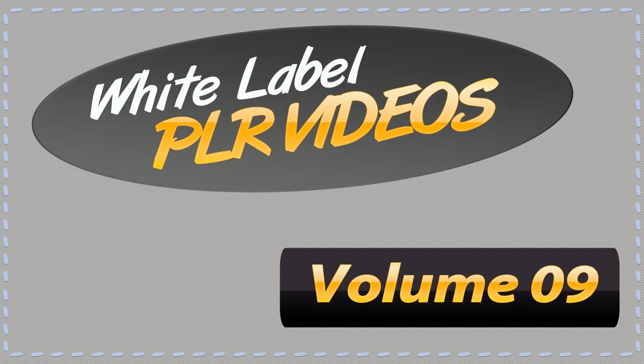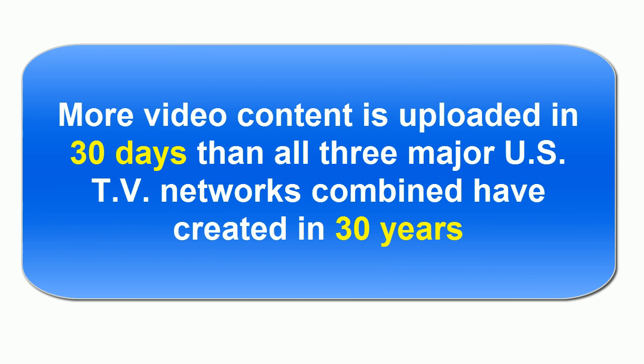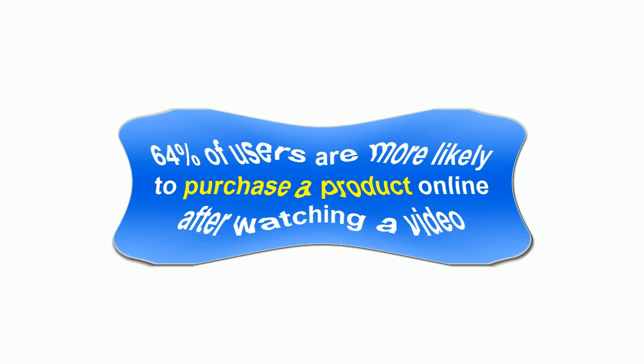If you feel that online video is just another overhyped passing fad, well think again. Video was the fastest growing form of advertising format in 2012. By the end of 2013, video ad spending will grow from $1.97 billion to $5.7 billion — yes, that's billion with a B. More video content is uploaded in 30 days than all three major US TV networks combined have created in 30 years. According to Comscore,